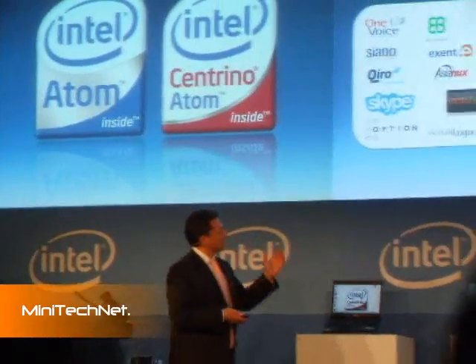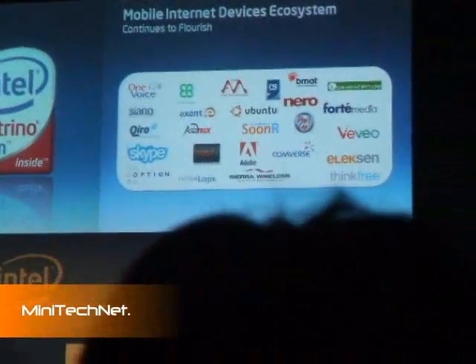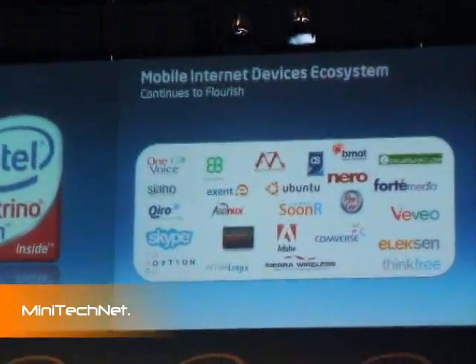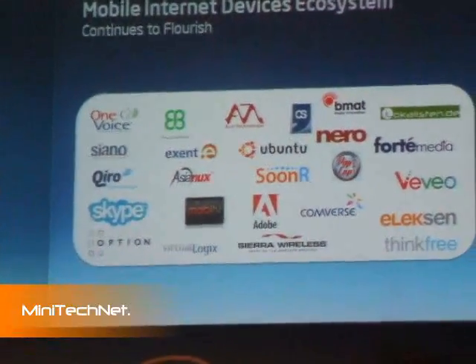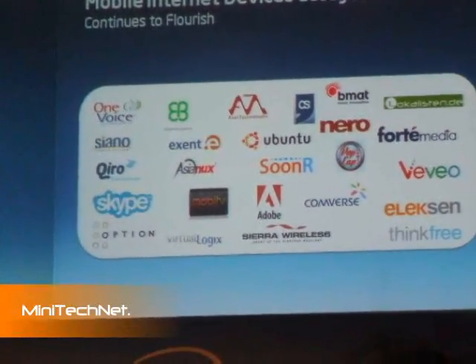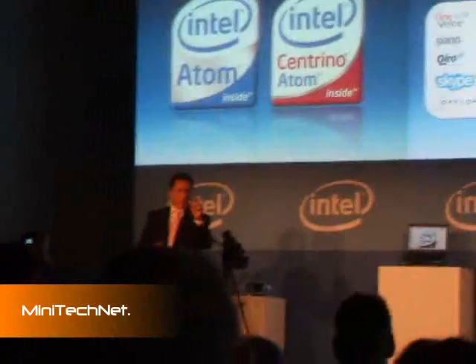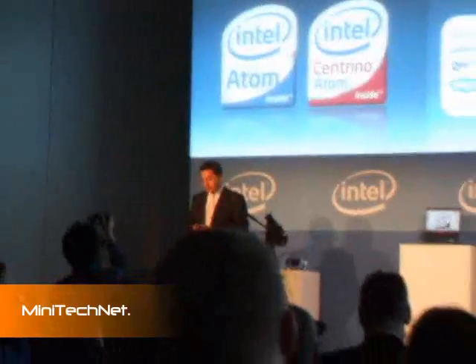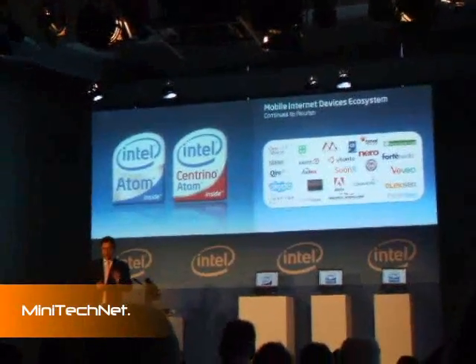We have been doing this with the ODMs, but very importantly you need solutions — you need software, you need applications that run, that are compatible and that bring this experience to the users. For example, Auction here delivers a small 25x30mm module which integrates 3G to fit into those mobile internet devices.